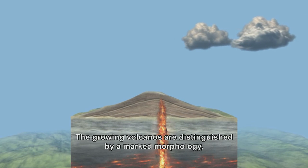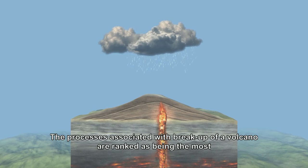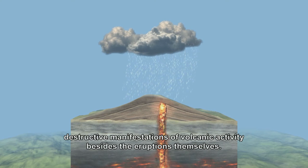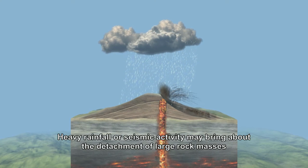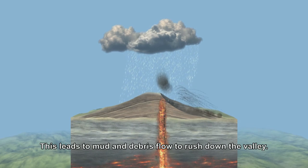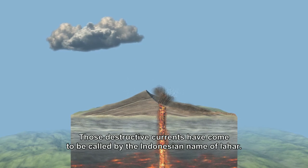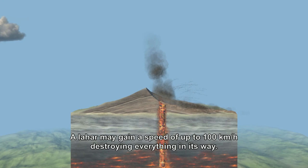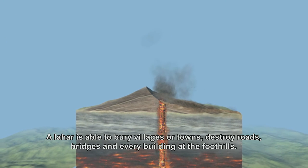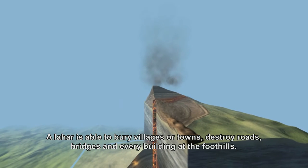Growing volcanoes create pronounced morphology that is often gravitationally unstable. Among the most destructive manifestations of volcanic activity — alongside eruptions themselves — are processes connected with the collapse of a volcano. As a result of intense rainfall or seismic activity, a large mass of rock and soil can detach from the volcano's slope. A flow of mud and rock rushes down the volcano's slope into the valley. For these destructive flows, the Indonesian term lahár has become established. A lahár can reach speeds of up to 100 km/h and sweeps away everything in its path — burying villages or towns, destroying roads, bridges, and all buildings at the foot of the volcano.